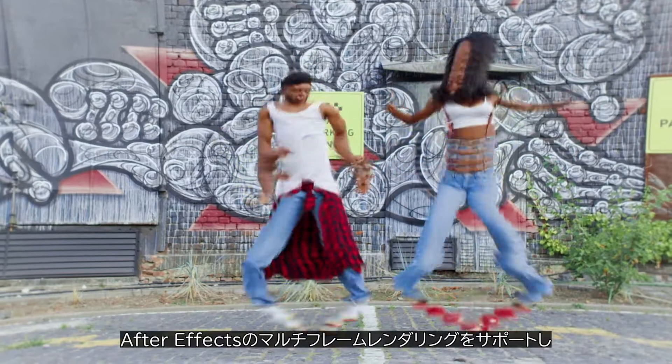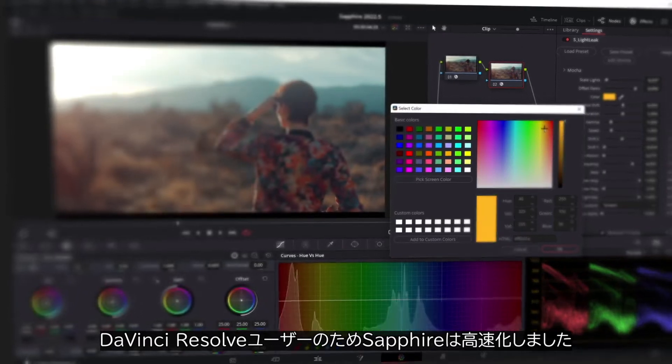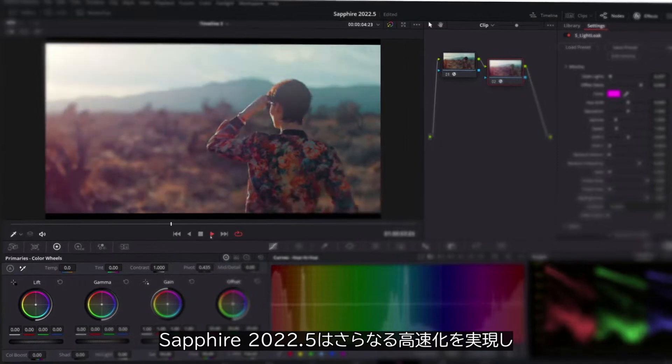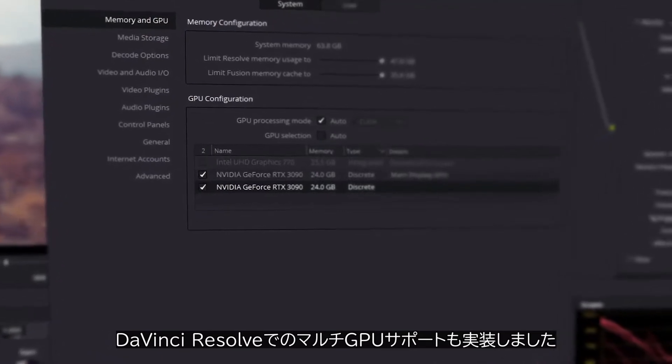Speed improvements were a watchword of Sapphire 2022, with multi-frame rendering for Adobe After Effects and fast native support for Apple M1 hardware. We're keeping those speed changes rolling for Black Magic Resolve users — Sapphire 2022.5 offers huge new speed boosts and adds support for multi-GPU systems in Resolve.